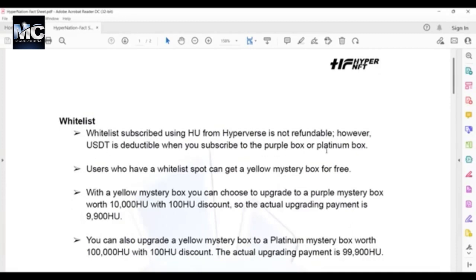This means that when we were offered to use our HUs to get onto the whitelist using 100 HU, those who did that — it's fine, but it's not refundable. However, those who actually paid in USDT to reserve their spot on the whitelist, if they choose to purchase a purple box or platinum box, they will only pay the price of a purple box minus the 100 USDT they've already paid.